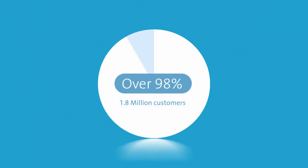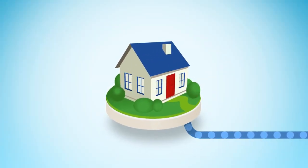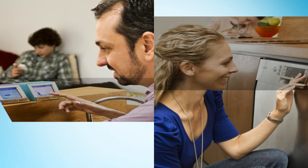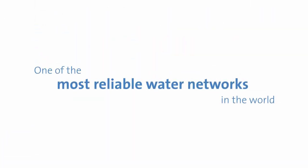Each year, over 98% of our 1.8 million connected properties enjoy their water supply with no unplanned interruptions. Our customers are at the heart of everything we do, and we strive to maintain one of the most reliable water networks in the world.